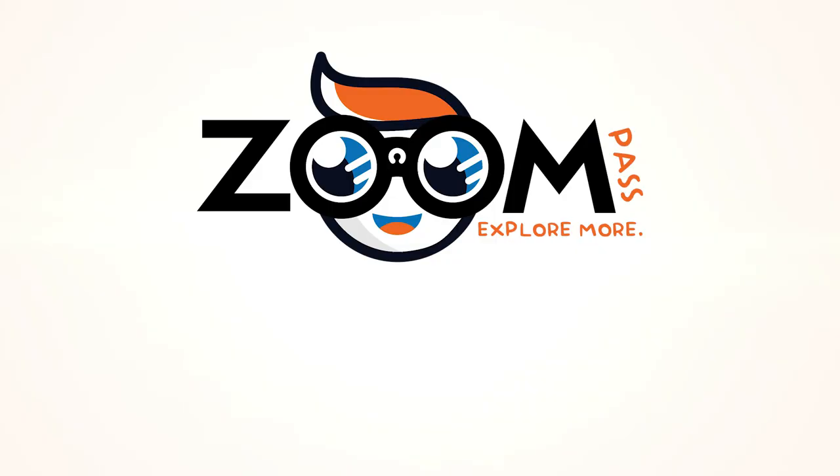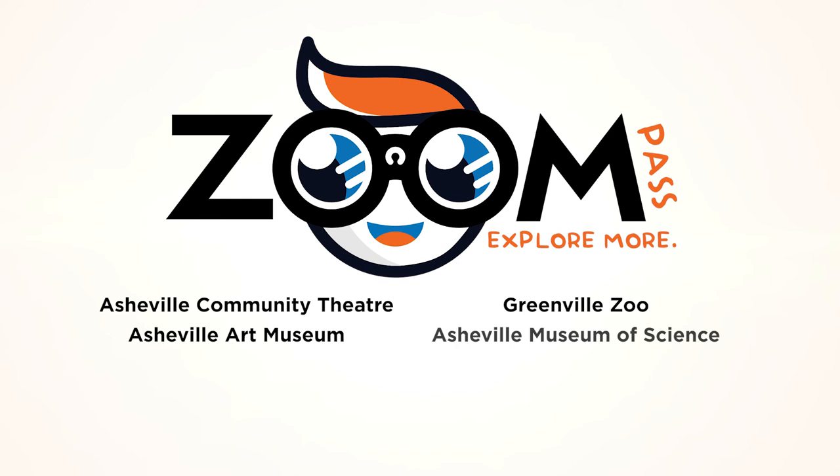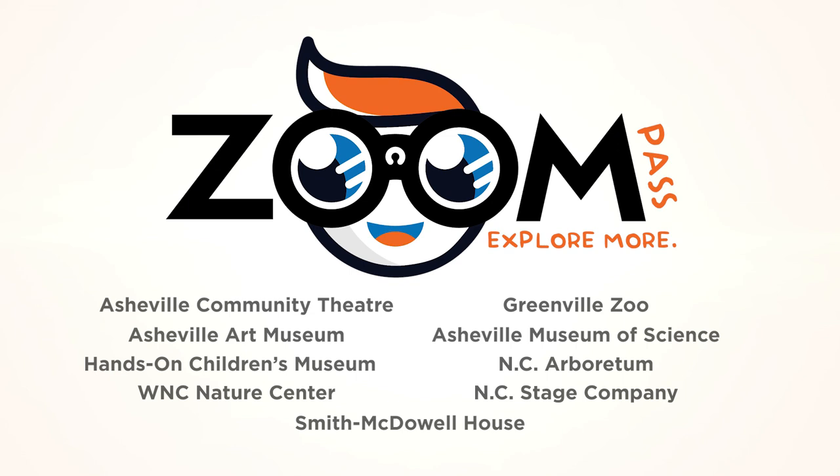The Zoom Pass is a great program from our Buncombe County Library System that lets you check out tickets to local attractions for free. They recently added specific shows at the Asheville Community Theater and tickets to the Greenville Zoo to their lineup, along with other passes including the Asheville Art Museum, Asheville Museum of Science, Hands-On Children's Museum, the NC Arboretum, the WNC Nature Center, NC Stage Company, and the Smith McDowell House. You can make one reservation per library card, and you have to make a reservation up to 30 days in advance; you may visit each attraction once every 30 days. For more information, visit buncombecounty.org/library.